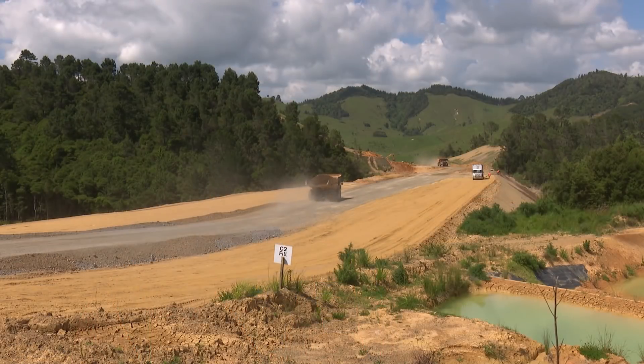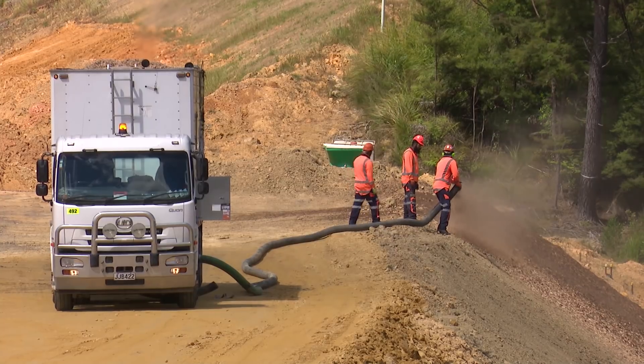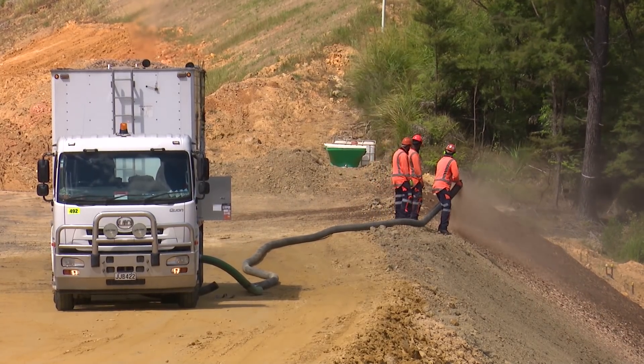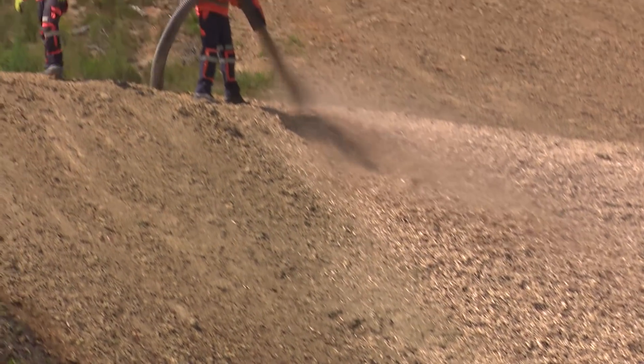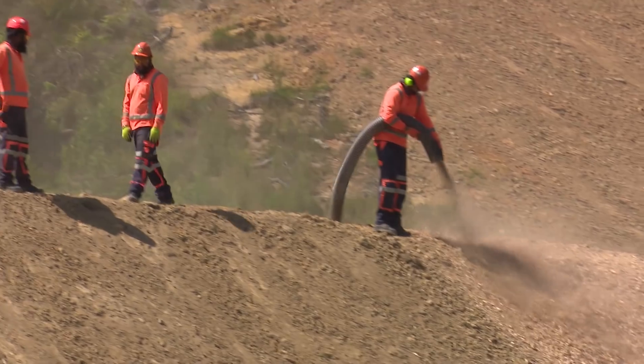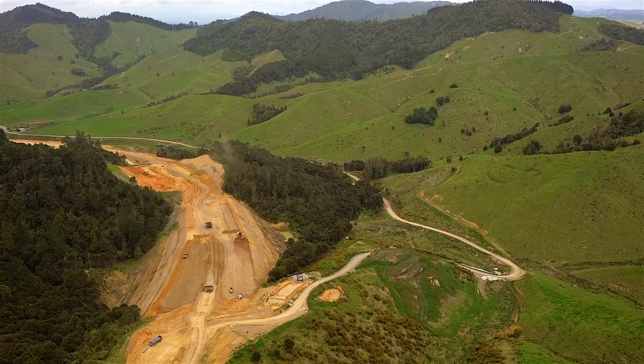At the end of the last earthworks season, there was quite a transition as we went from managing up to 60 hectares of open ground at any one time to greatly reducing the amount of open areas across the site. Over the winter months, a large amount of the earthworks have to be stabilised to reduce erosion and prevent sedimentation. The primary method of stabilising we use is blowing straw mulch over areas, which provides immediate stabilisation.